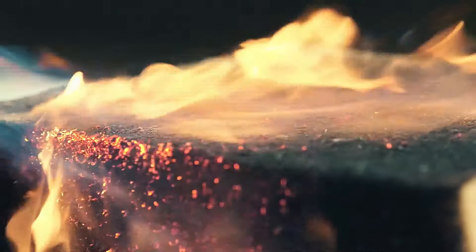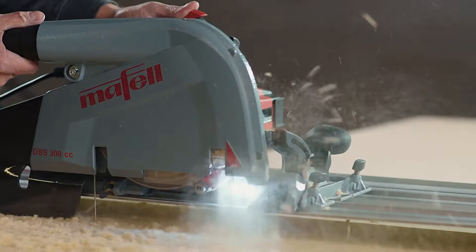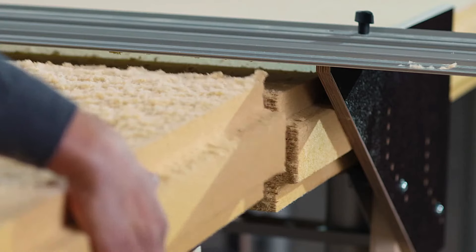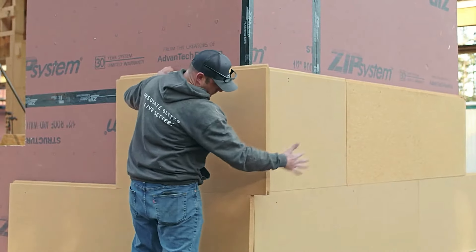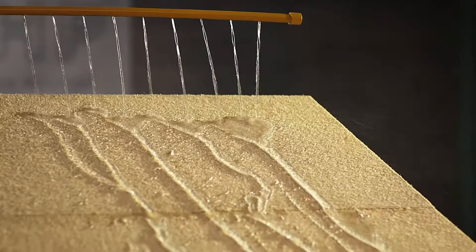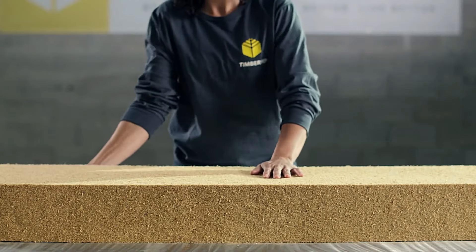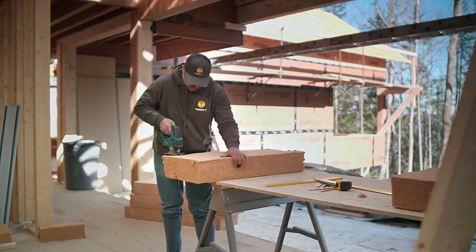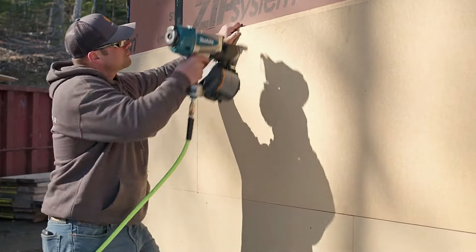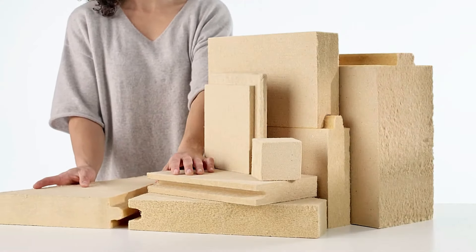Timber HP Insulation is environmentally friendly, made from wood chips and recycled materials from sawmills. Remarkably, it captures and stores CO2 throughout its lifespan, achieving a negative carbon footprint of minus 9 kilograms per 18.5 square meters. This significant environmental benefit underscores the company's commitment to sustainability. Timber HP has also acquired a paper mill, transforming it into a production hub for this innovative insulation, reinforcing its dedication to providing high-quality, eco-friendly insulation solutions.